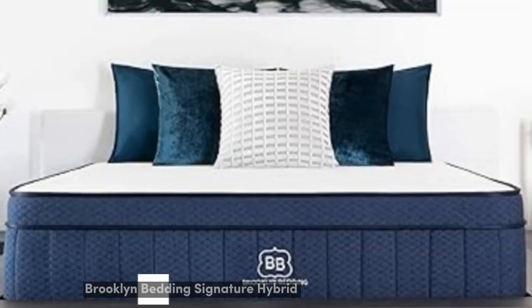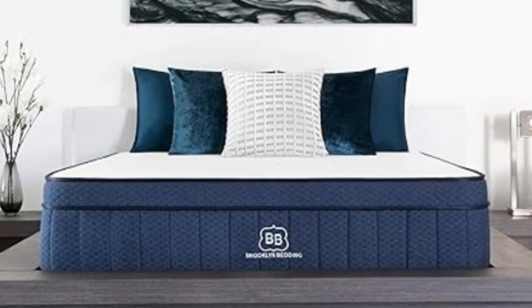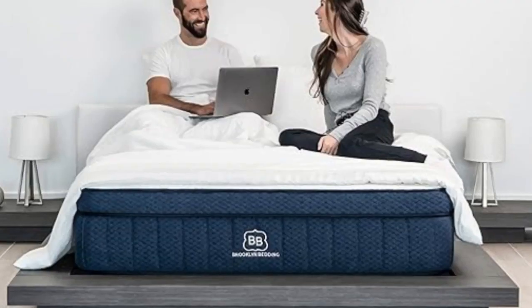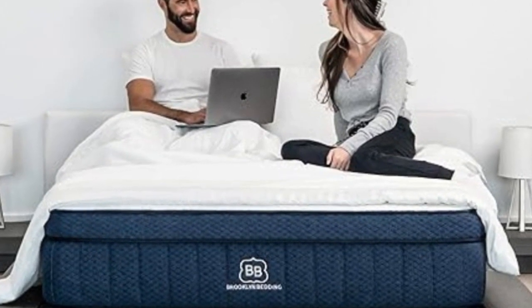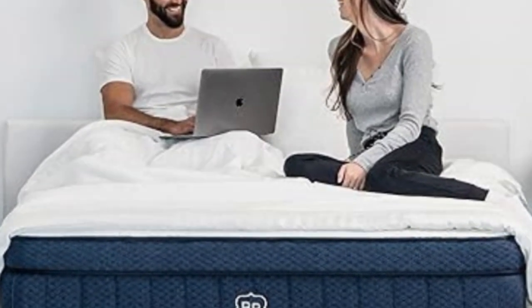Number 5. If you're in the market for a mattress that offers substantial pressure relief without sacrificing support, the Brooklyn Bedding Signature Hybrid is a worthwhile option. The Hybrid model comes in three firmness options, and the Signature Hybrid soft proved ideal for cradling areas of painful pressure buildup such as the shoulders and hips.